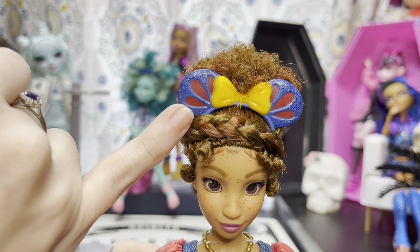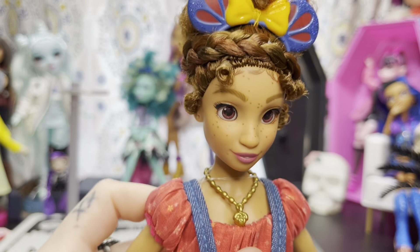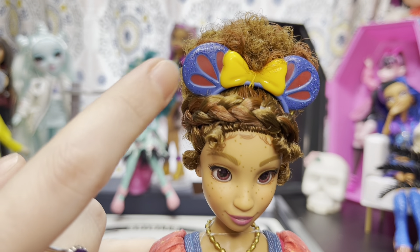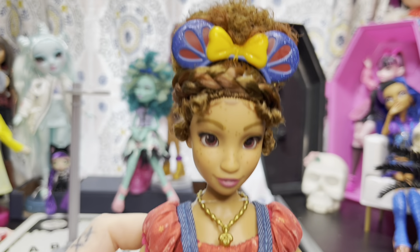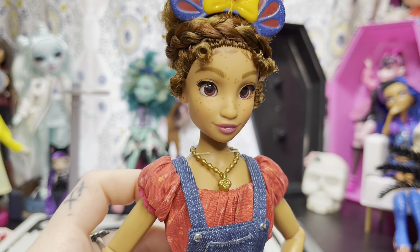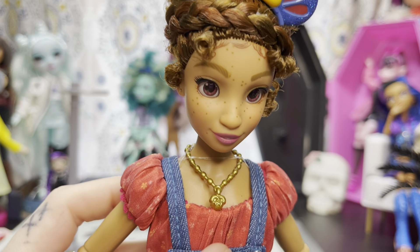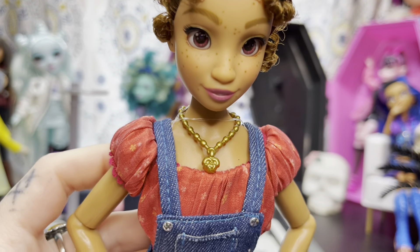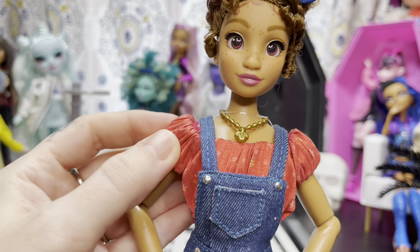She has the iconic mini ears with a yellow bow in the middle and glittery blue detail with a little red on the side. Her face and hair are so beautiful. She's got a braid with cute little tendrils hanging down, painted-on baby hairs, and her freckles are just gorgeous. She does not come with earrings, but if you get a fashion pack with earrings you can put them in. She has a little gold necklace with what looks like the poison apple from the Snow White movie.